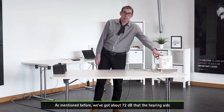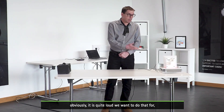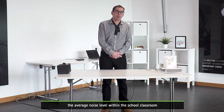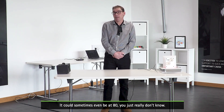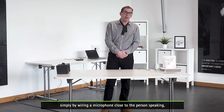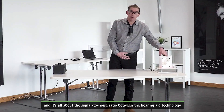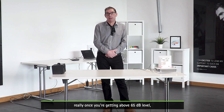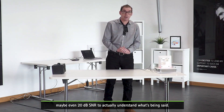We've got about 72 dB at the hearing aids, generated from this little Bluetooth speaker. You may think 72 is quite loud — and it is — but the latest studies suggest the average noise level within a school classroom is around 72 dB. It could sometimes be 60 or 65, sometimes even 80 — you just really don't know. Any radio aid system simply by placing a microphone close to the speaker will give some advantage, but it's all about the signal-to-noise ratio. With more basic Bluetooth technology, once you're above 65 dB that SNR just won't be there, and remember a child may need up to 10 or even 20 dB SNR to actually understand what's being said.